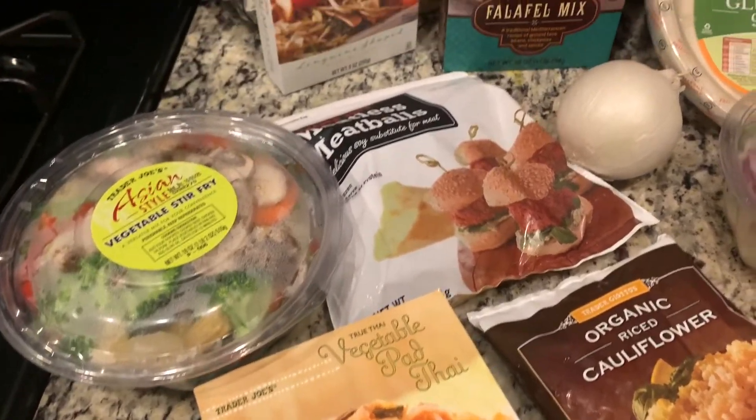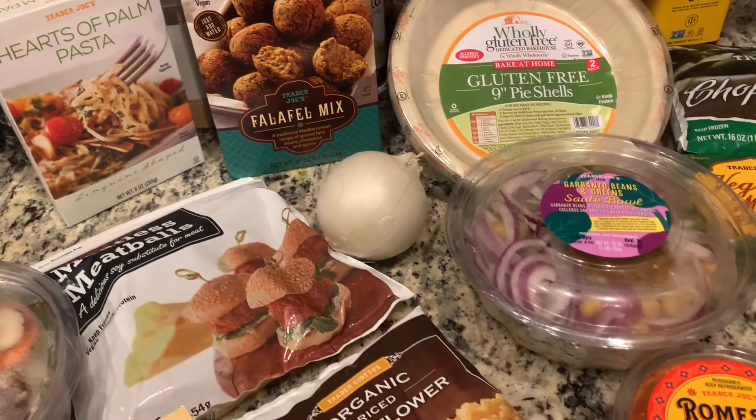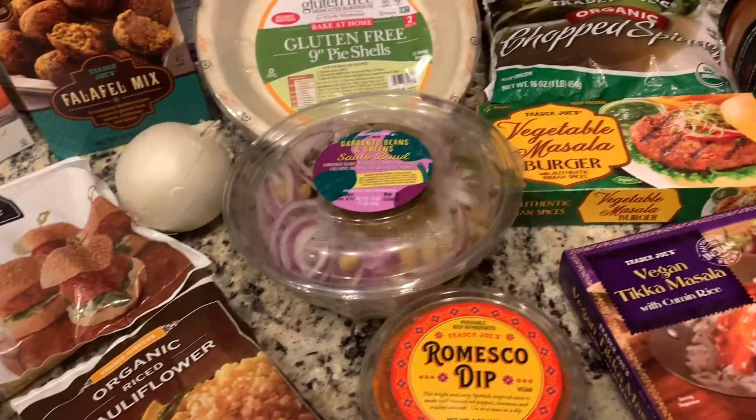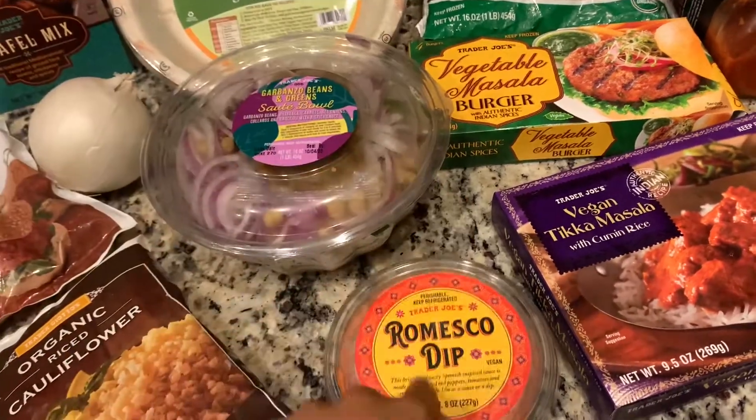As you guys know, there's so many options for vegans at Trader Joe's, and these are just some of the items that I picked up recently. Can't do without this sauce. I'm so serious — I cannot do without it. I buy it at least once a week.